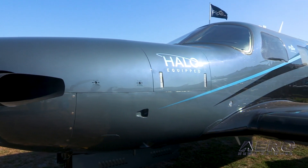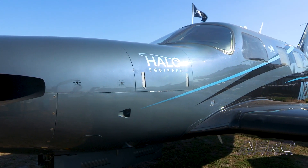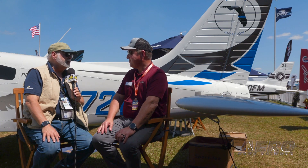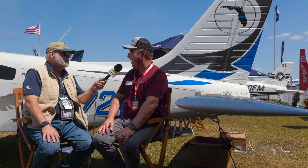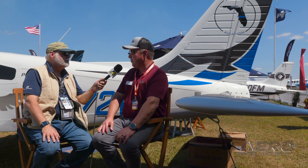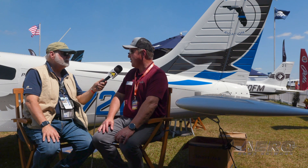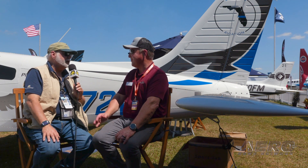Drew, we really appreciate you spending some time with AeroNews and Airborne, and we look forward — I'm scheduled at some point to come out and fly the 600, and I can't wait. Great. Well, we look forward to having you, Jim. Of course, you're pretty close to Vero Beach, and we look forward to having you there to fly the 600 SLS. Sounds like a plan. Thank you, sir. Thank you.